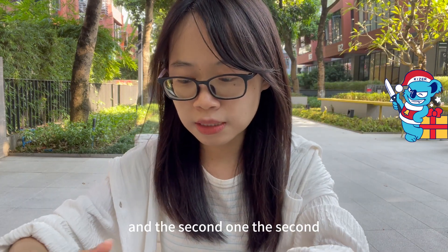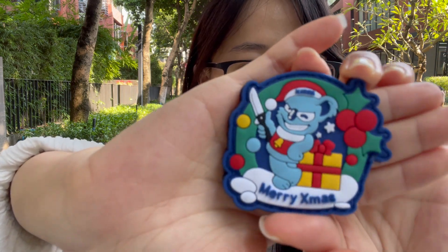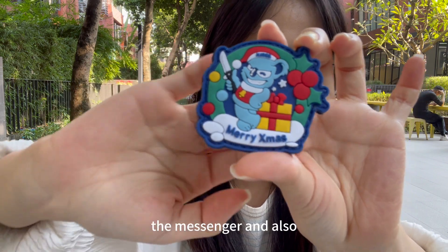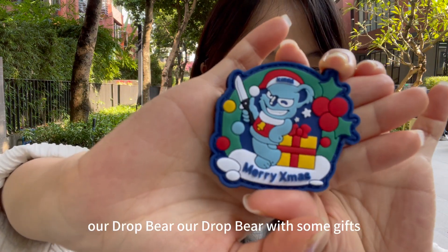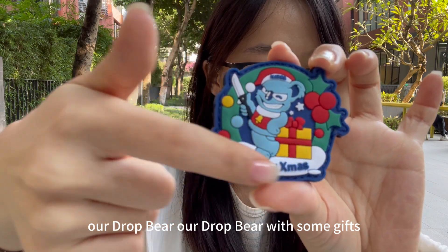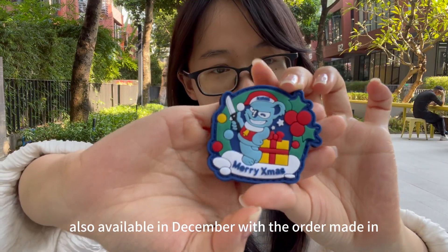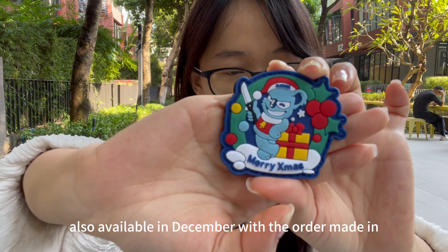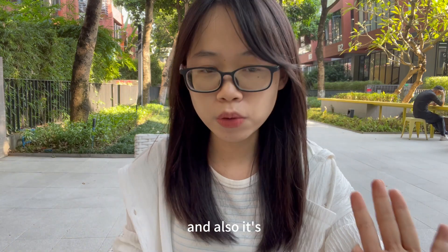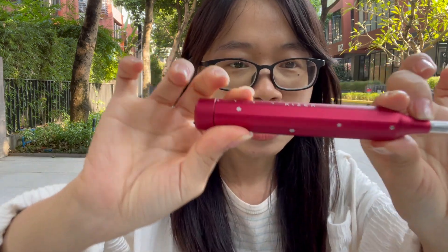The second gift is the Christmas velcro — Merry Christmas — along with our joy bell gift set. It will also be available in December with orders made on the Kaiser website. It's a very cute item.